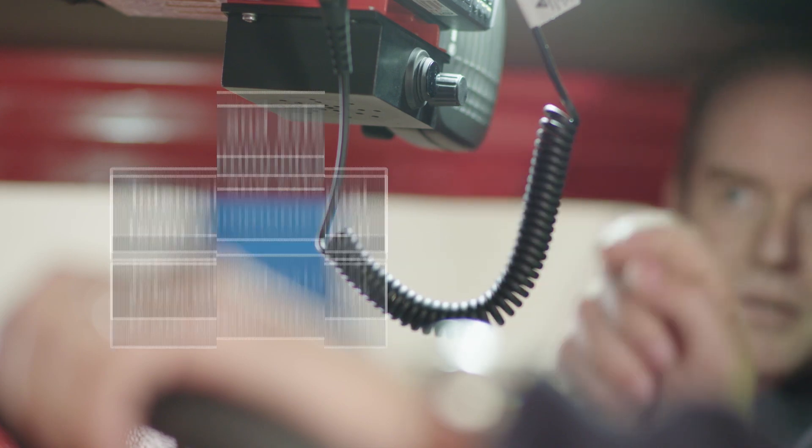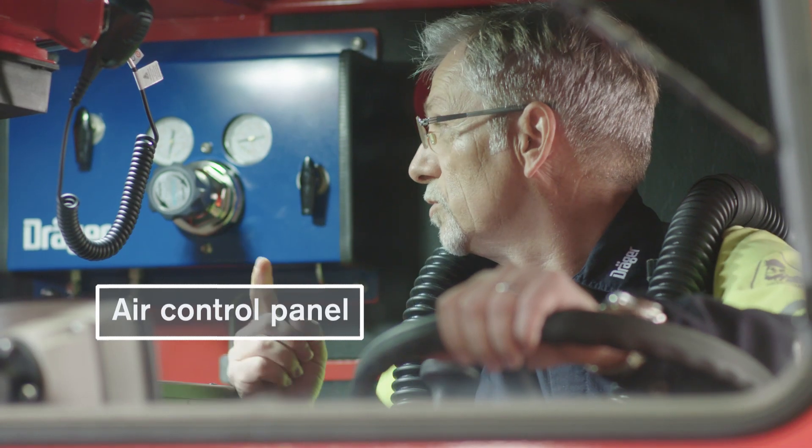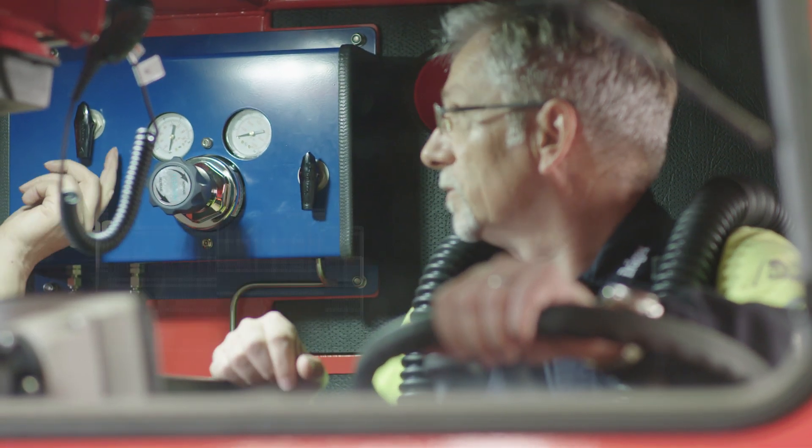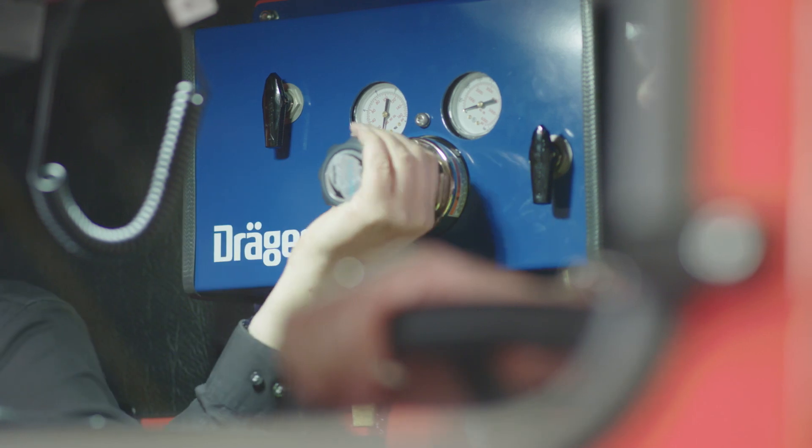You have a communication system installed to be able to communicate with the team and with the control command center on the surface. Then you have external gas measurement, internal gas measurement to see the concentration, the air control panel that steers the flushing and the air quality in the cabin — if you sum everything up, it's more like a cockpit really, with all that information provided.